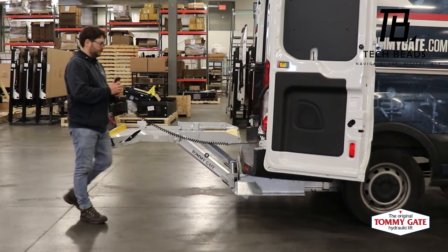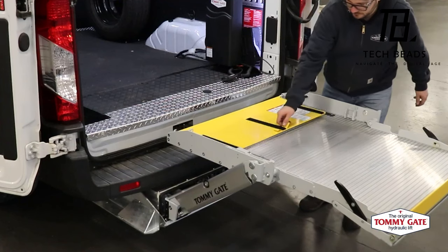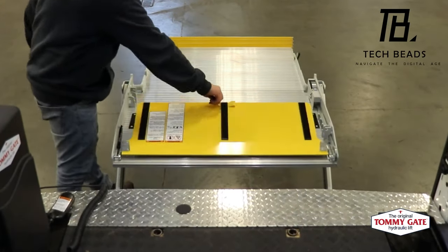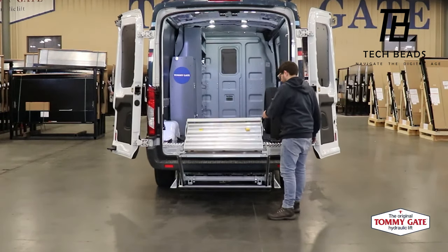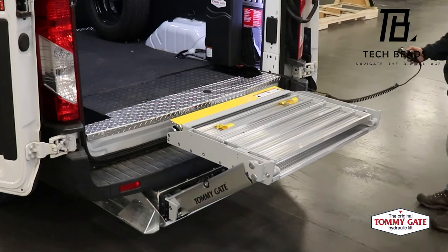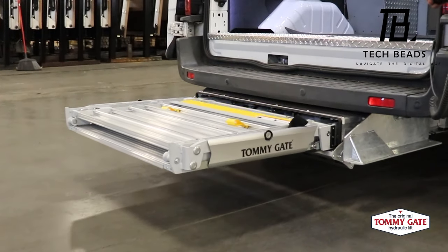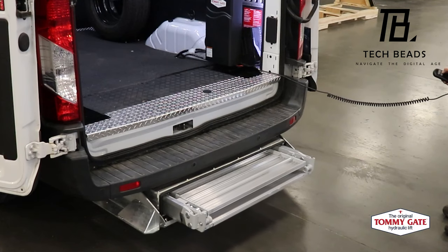Need something more robust? Look no further than the TKT version, which can lift up to 1.4 tons and make moving pallets a breeze. These lifts are available worldwide and distributed by over 900 companies, so you know you're getting a quality product. Whether you're hauling across the country or just across town, the Tommy Gate Cassette Liftgate is a must-have for anyone in the trucking industry — your back and your wallet will thank you.